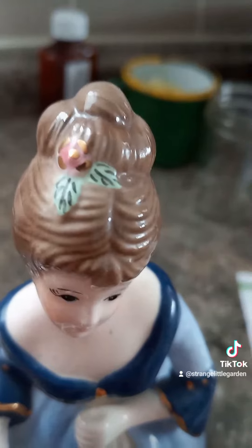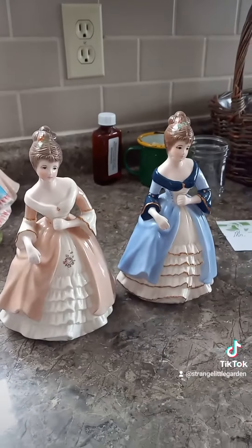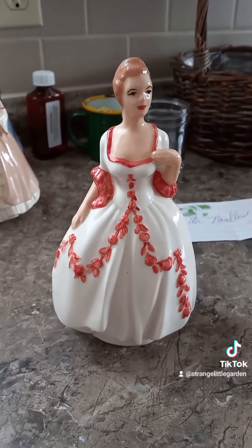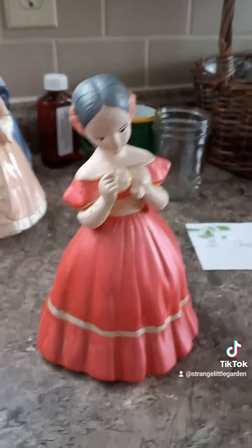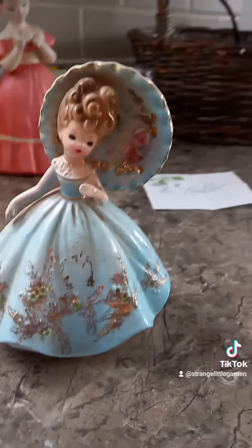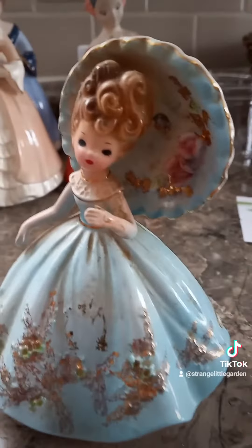I think they're supposed to be Christmas because that looks like a little bit of holly — nope, it's a rose. So I have these two that are also the same. I have this one with the red and white dress and this one in a solid red dress.